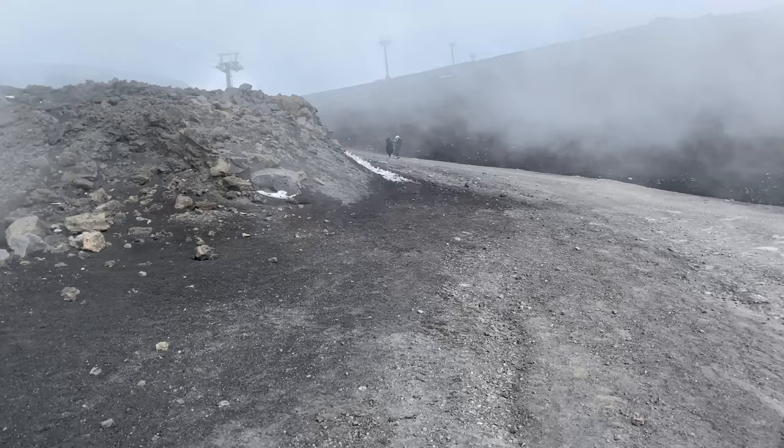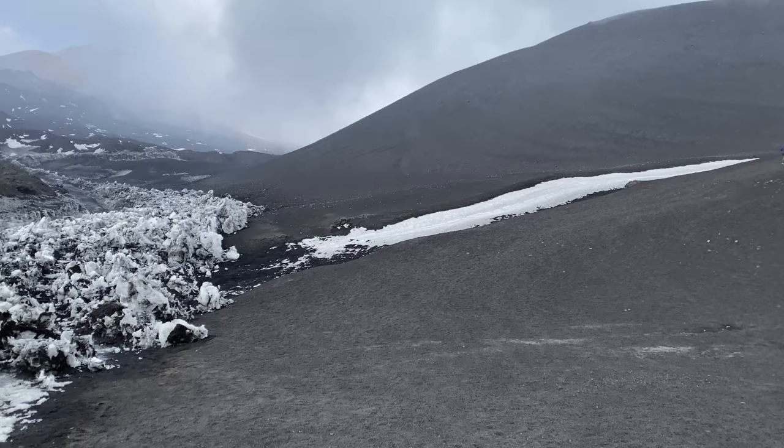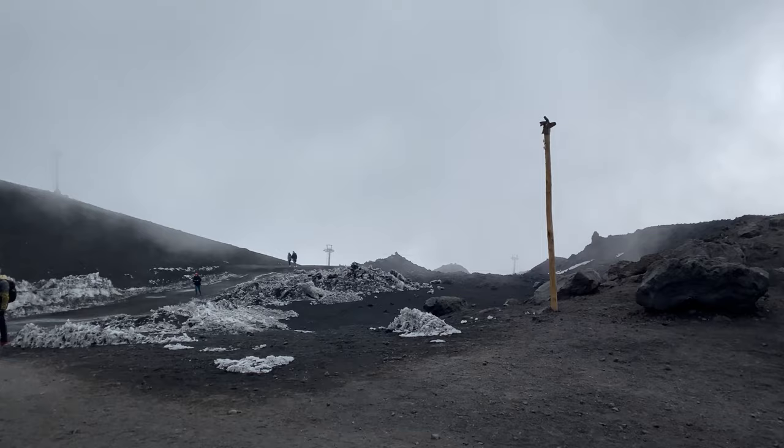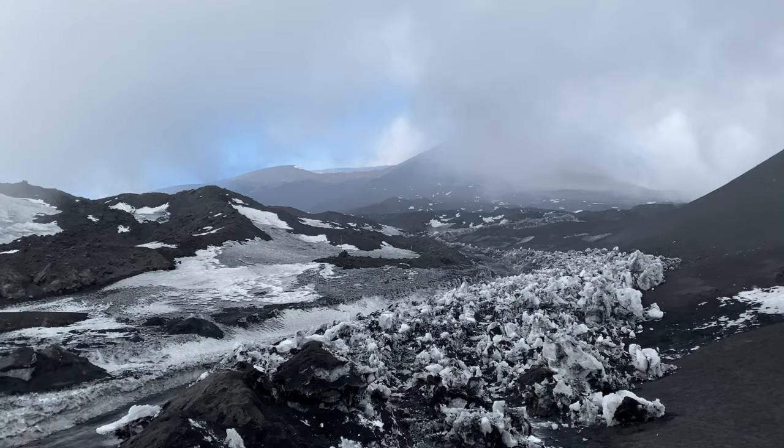I just want to see some lava. Getting higher now. The ground is steaming. The dark area is over there. It's snowing now, but only a little bit. It's quite eerie. You can get a private 4x4 to take you all the way up.